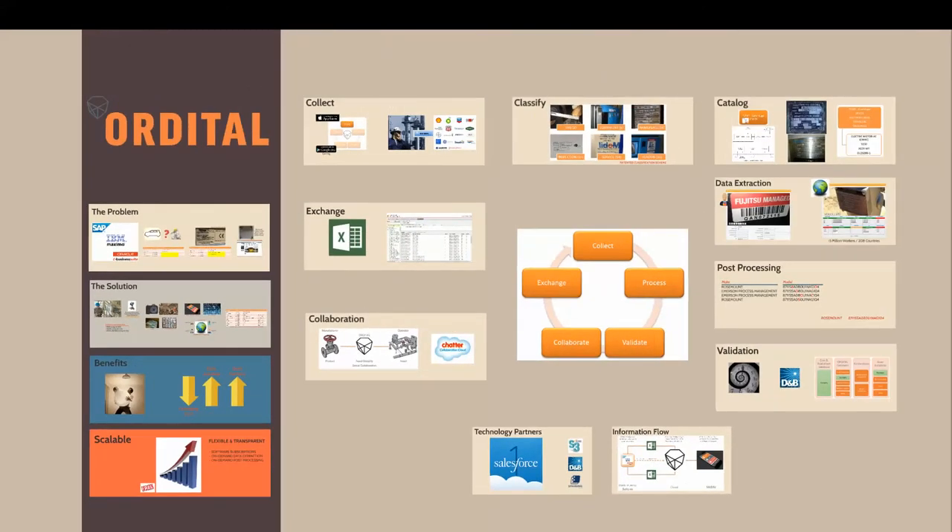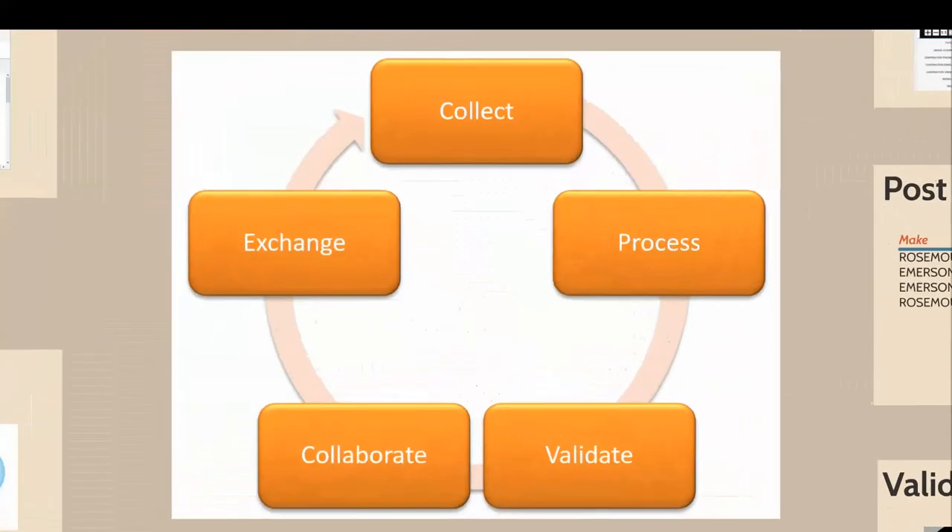The solution is built around a simple process to collect, process, validate, collaborate and exchange.